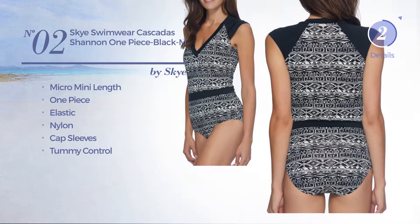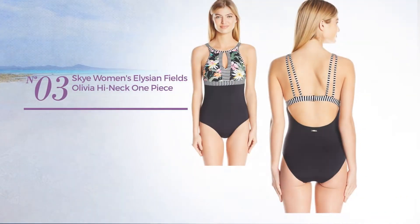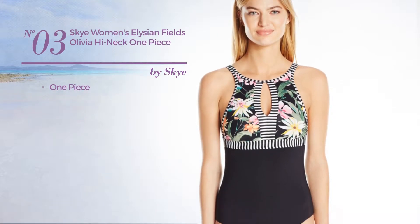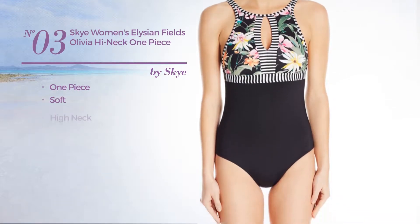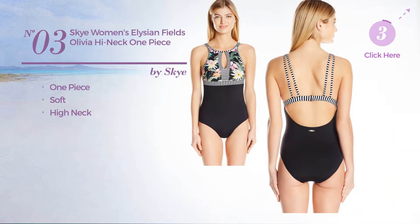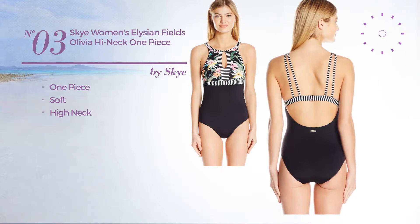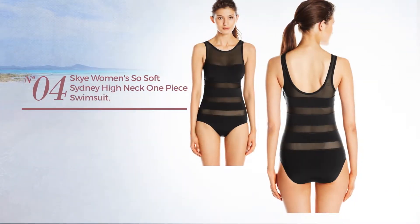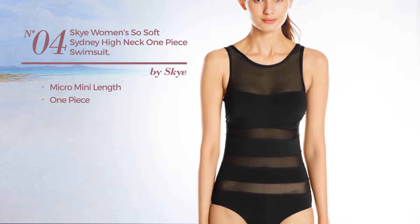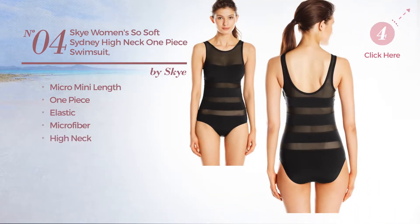Available exclusively in black color. Number three: a one-piece swimsuit crafted from soft material with a high neck, available only in this color. Number four: a micro mini length one-piece swimsuit crafted from elastic microfiber, featuring a high neck.